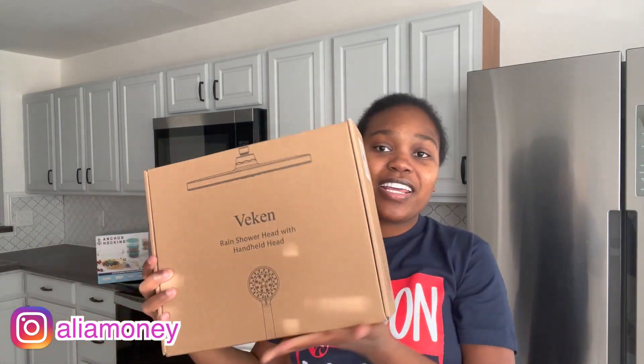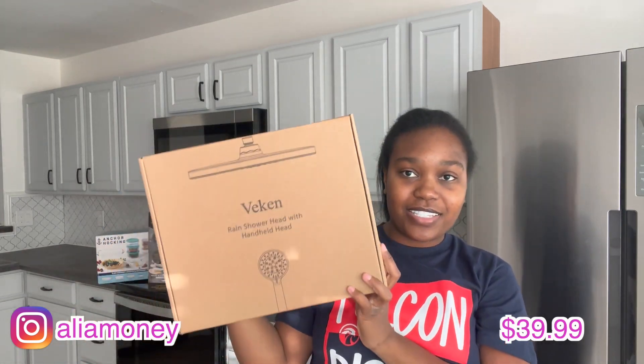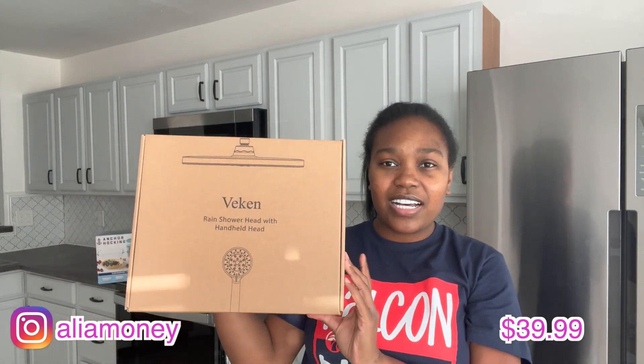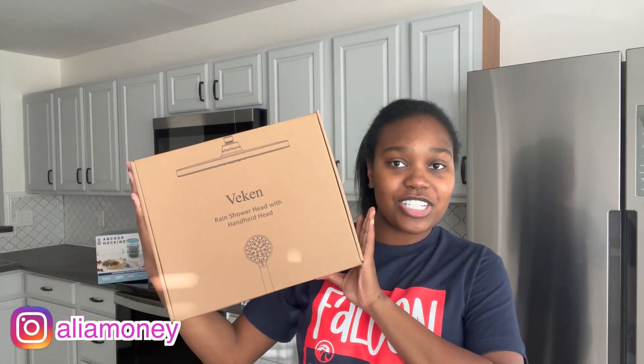This next one is a shower head — I'll insert a picture since the box isn't fancy. It was $39.99. My dad actually got this back in September for his work apartment, and he said it feels like endless rain. It's a waterfall shower head, about 12 inches wide. I'm so excited — I'm probably going to put it up tonight, which is why I wanted to get this video done.